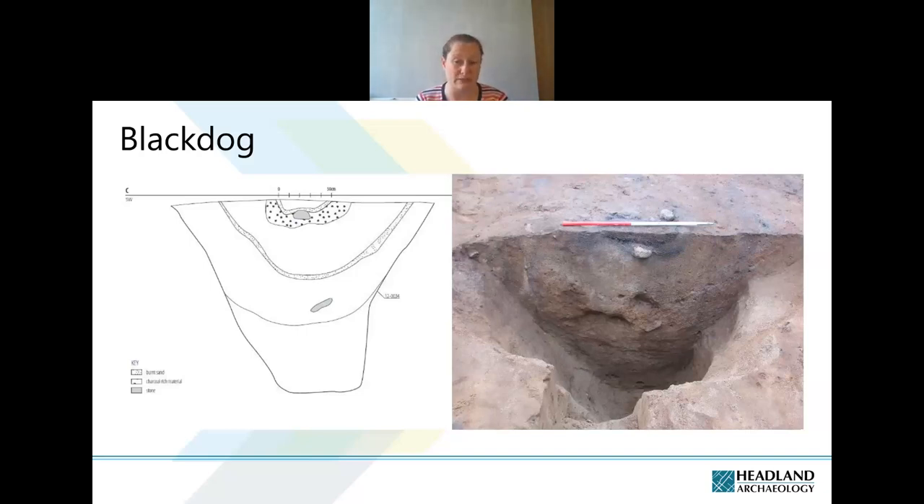The Black Dog pits show pretty much the same sequence: gravelly, sandy lower fills, some evidence of stabilisation, and slightly more silty, charcoal-rich upper fills. They're in a not dissimilar topographic situation on a slope, though there's no river nearby and no evidence of an associated lithic scatter. Broadly speaking, these are also of Mesolithic date, with some firm Mesolithic dates confirmed despite a complex dating sequence.